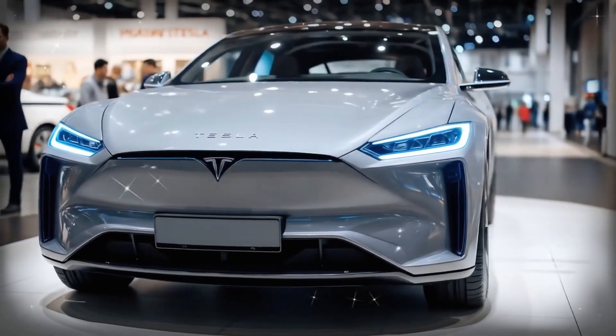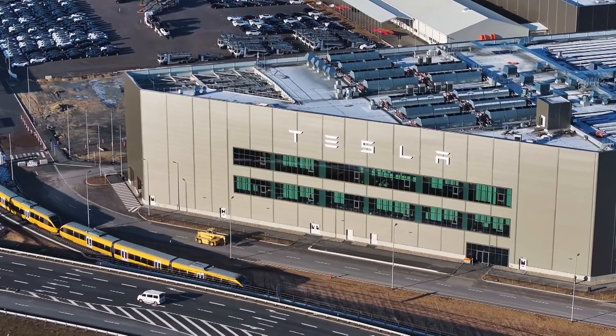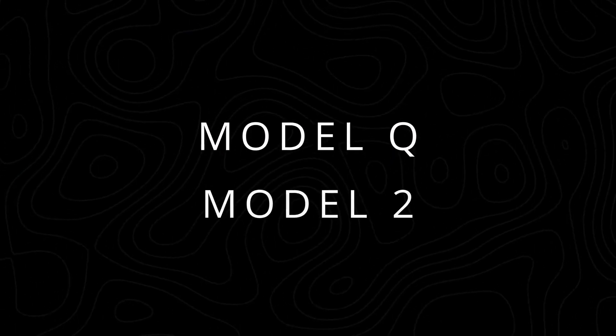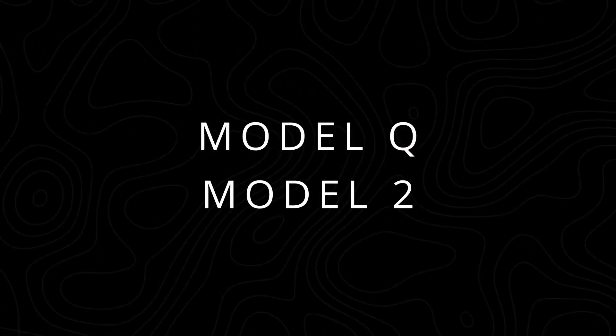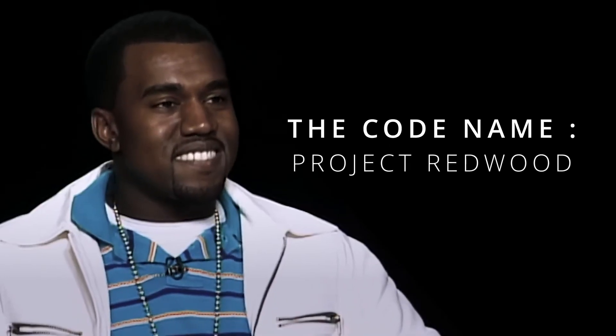But let's get one thing straight, right here, right now: Tesla has not named this car. Model Q, Model 2 — these are just ghosts, placeholders, names created by the public to give a face to a revolutionary idea. Internally, Tesla calls it the next generation vehicle. The codename: Project Redwood.